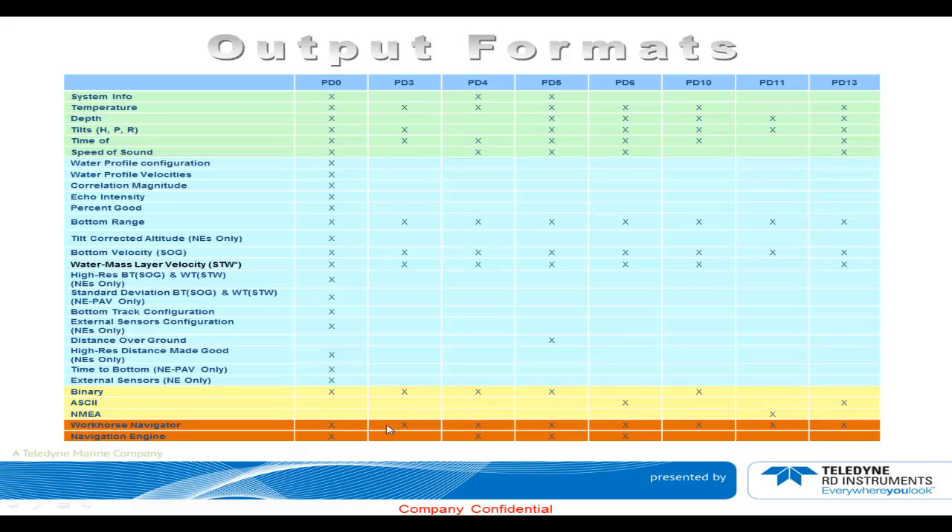Some of those outputs are available in the Workhorse Navigator — all of those present in the table are available there. Some of those are not available in the new generation DVLs.